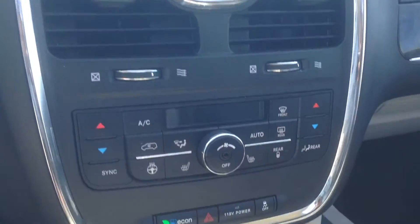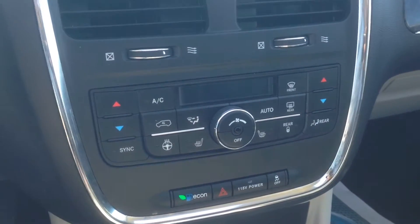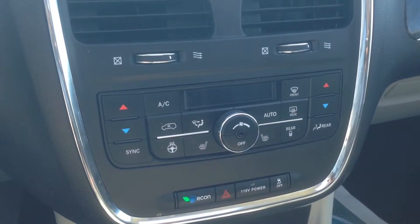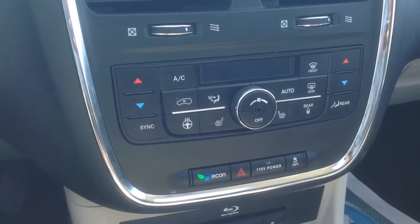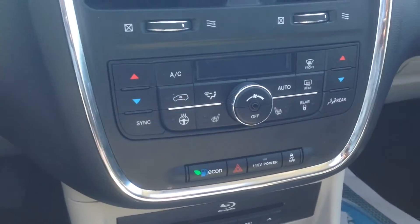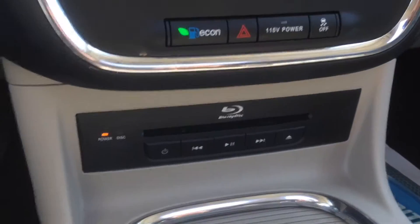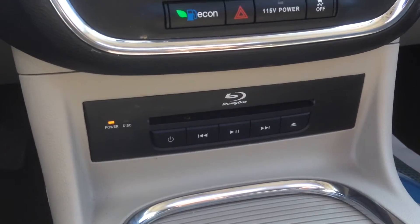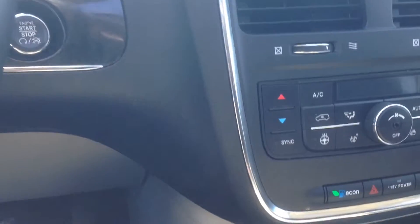Looking just below, you can see we've got our tri-zone climate control — driver, passenger, and rear seat passengers. Front and rear window defrost, AC, and heat. You've got heated seats for the driver and passenger as well, and your heated steering wheel, which makes a difference definitely in the wintertime. We've also got a Blu-ray disc player just below that. We'll get to more of that and why we have it in a second.